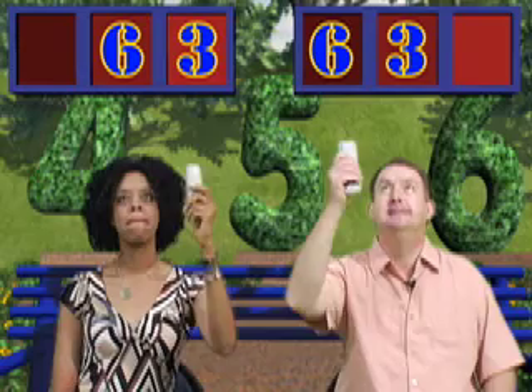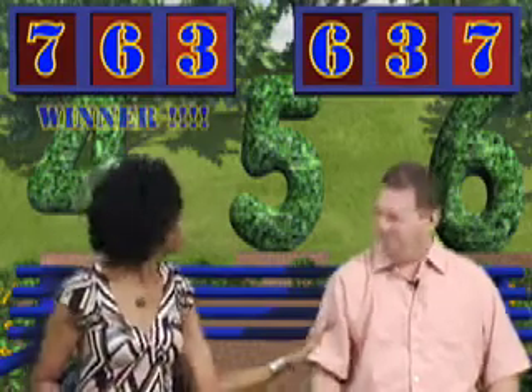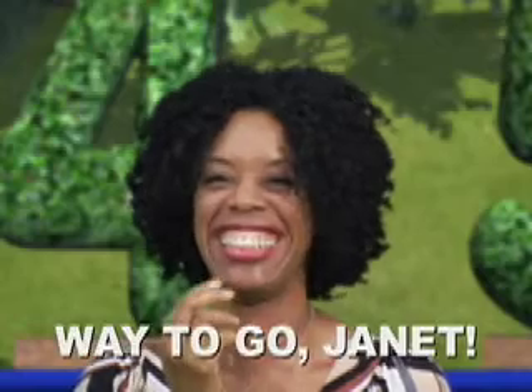Janet goes for the tens place. Our next digit is seven. Mike has no choice but to put his in the ones place, and Janet puts hers in the hundreds place. Janet, what number did you build? 763. And Mike? 637. So who built the bigger number? Janet did, because 763 is greater than 637. Way to go, Janet!